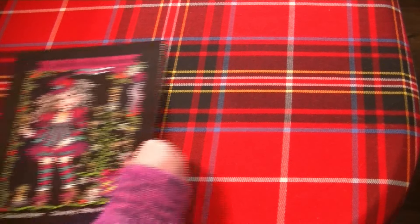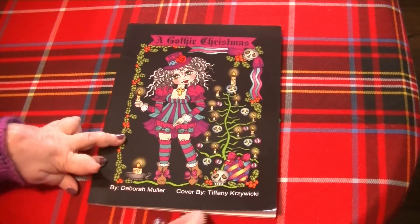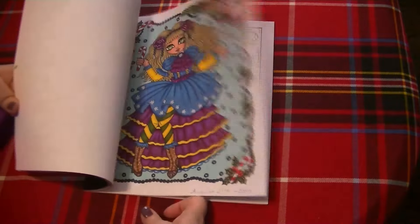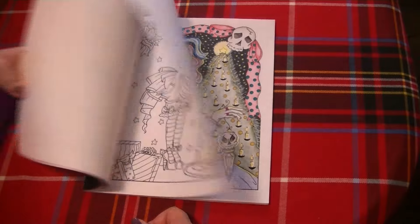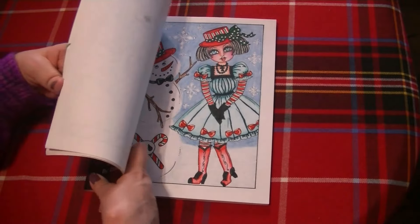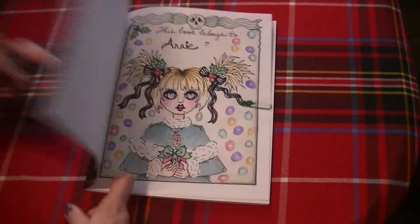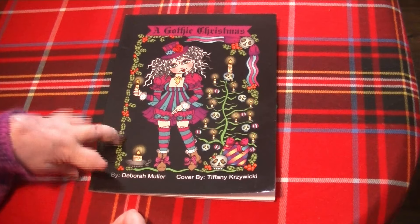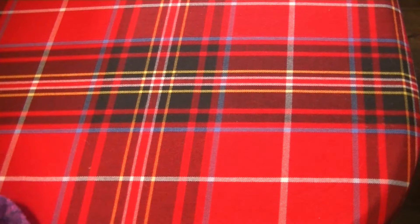I would like to continue with this one — A Gothic Christmas from Deborah Muller. I really, really like this one; I have a few pages done in it. This is like one of my favorite Christmas coloring books. It's been out for a couple of years. Maybe I'll get to it next Christmas season. So that one is A Gothic Christmas from Deborah Muller.